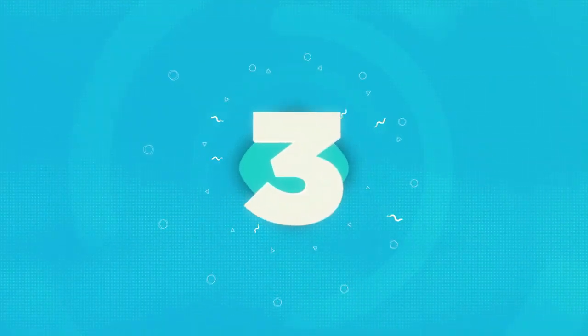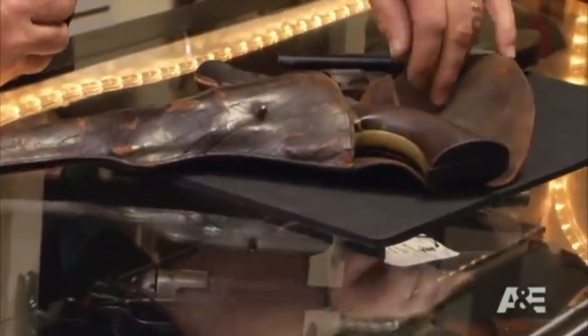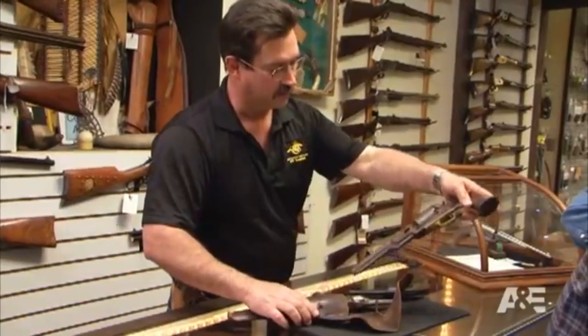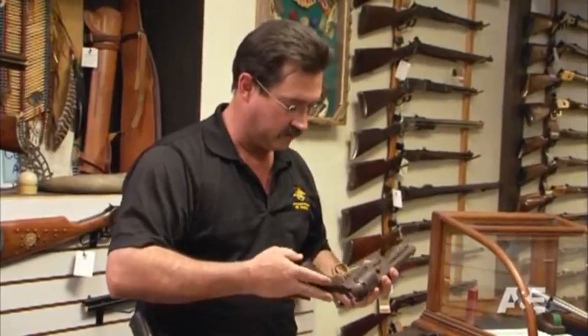Number three: Ricky and Bubba's gold gun. 'Check it out — what do you think? I can tell by the holster right now, it looks old. Look at that, it's very nice — it's a Colt 1849.'